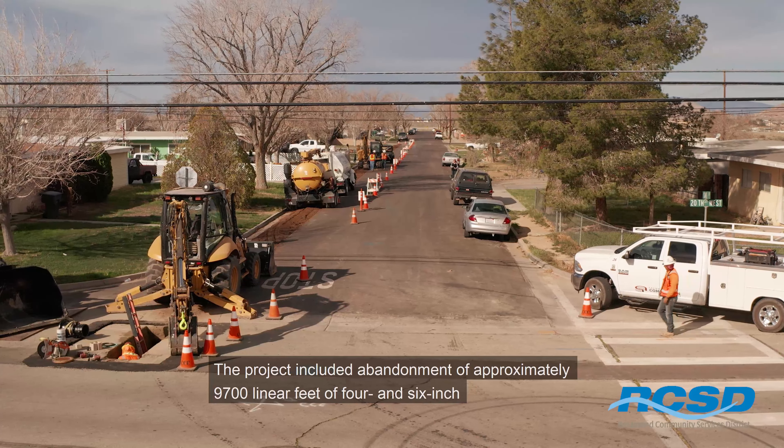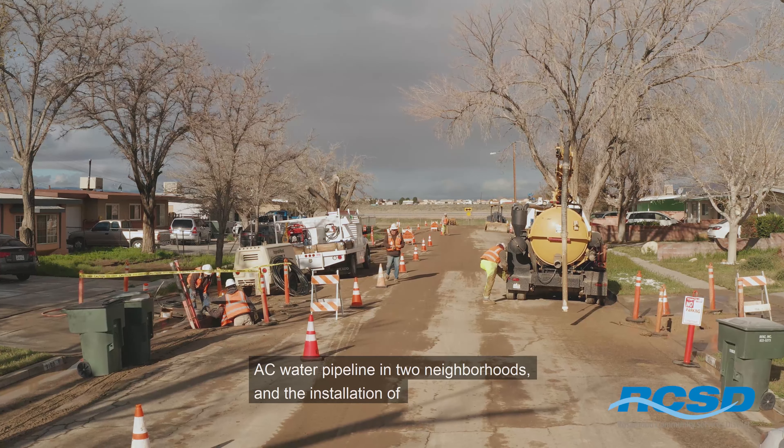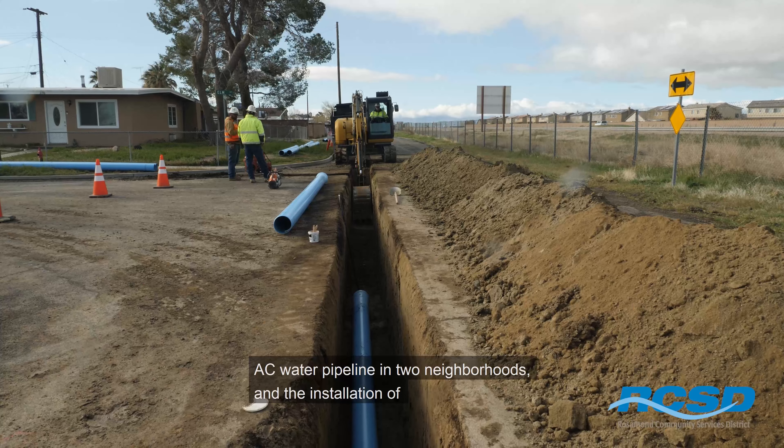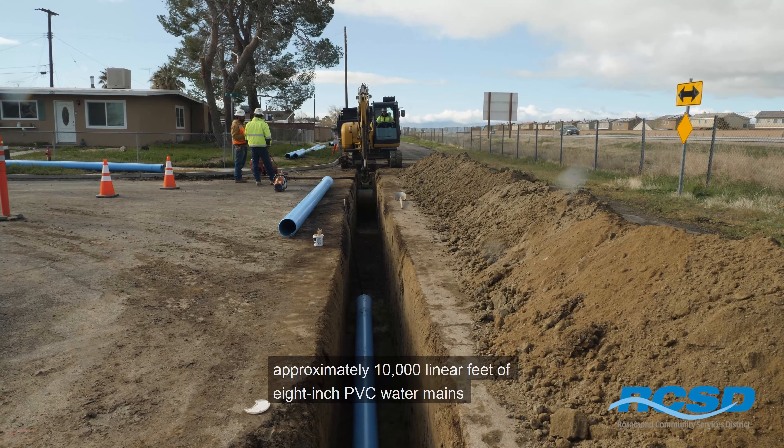The project included abandonment of approximately 9,700 linear feet of 4 and 6 inch AC water pipeline in two neighborhoods, and the installation of approximately 10,000 linear feet of 8 inch PVC water mains.